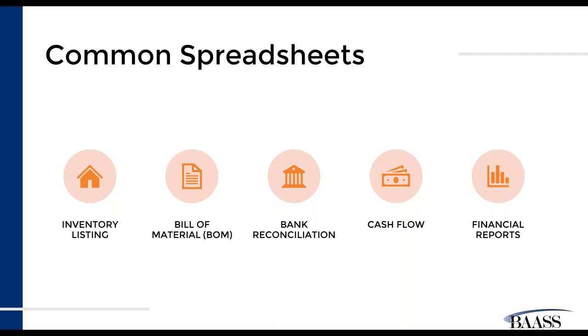We'll look at an example of a bill of material — another area we see often. If you're leaving the inventory listing outside of the solution and you build any type of material, you probably have a bill of material living outside of the solution as well. Bank reconciliation is often an area we see housed outside of the solution, sometimes because there are other banks not included in the ERP. We'll also look at examples of cash flows and financial statements, which can come through integration with things like business intelligence.